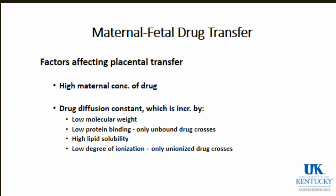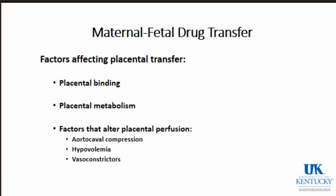Maternal-fetal drug transfer is another topic. What affects placental transfer? Maternal concentration - the higher the concentration in the mother, the more transfer to the baby. The drug diffusion constant is increased by low molecular weight, so small compounds cross more easily. Low protein binding matters because only unbound drugs cross, which is why some local anesthetics have more crossing than others - they are less highly protein bound than bupivacaine. High lipid solubility and a low degree of ionization also facilitate transfer, since only unionized drugs cross the placenta.